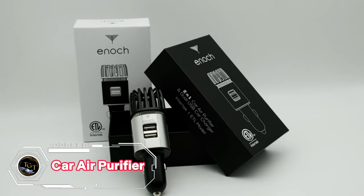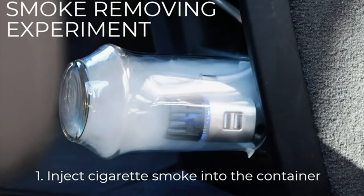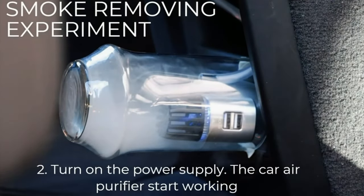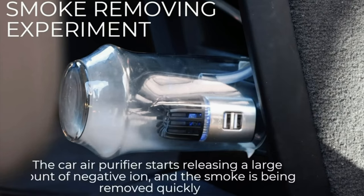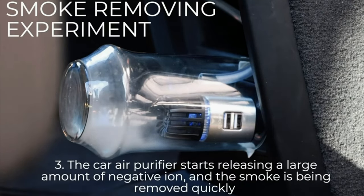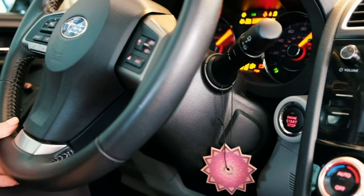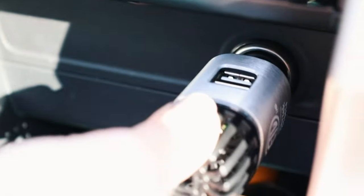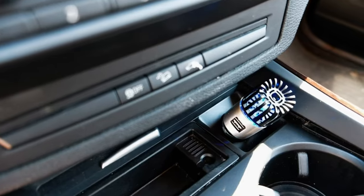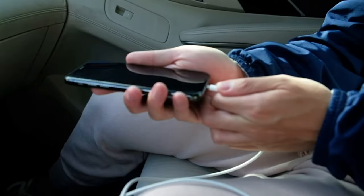Stuck in traffic with stale air and lingering odors? Escape the misery of a stuffy car with the Enoch Ionic Car Air Purifier. This powerful compact unit eliminates unwanted air pollutants, leaving you with a fresh and revitalized driving experience. Negative ions attack odor-causing molecules, neutralizing smoke, pet dander, and food odors. The ozone touch refreshes the air with a naturally purifying scent, like a summer rain shower.